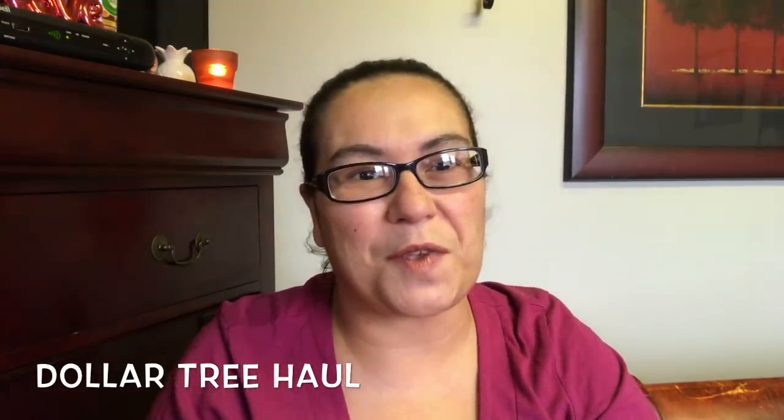Hi everyone, welcome back! My name is Sandra — welcome if you are new, and thank you if you are returning. Today I have a Dollar Tree haul. I did go in and found some new items. I'm so excited to share with you all. Every day I go to Dollar Tree they're always stocking up and putting out new things.